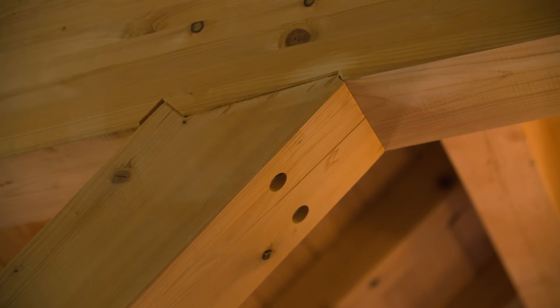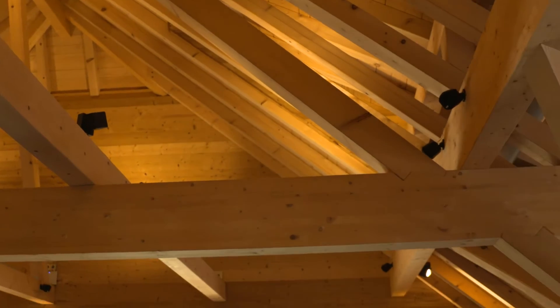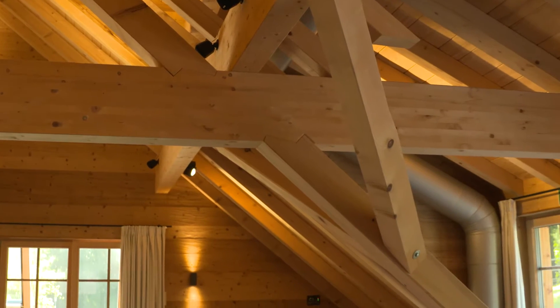All the joints that were already being used 200 years ago — mortise joints, dovetail joints — we were able to use them here. They are no longer affordable to make nowadays because they have to be prepared by hand, but with our machine, which is CNC controlled, they can all be manufactured efficiently again.